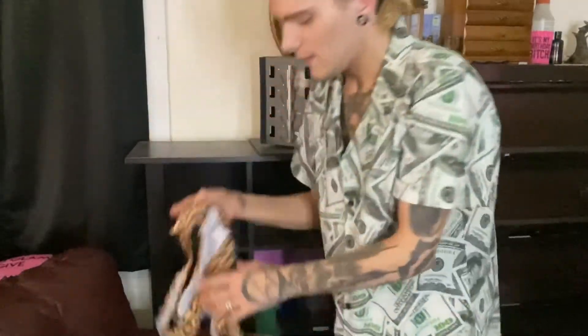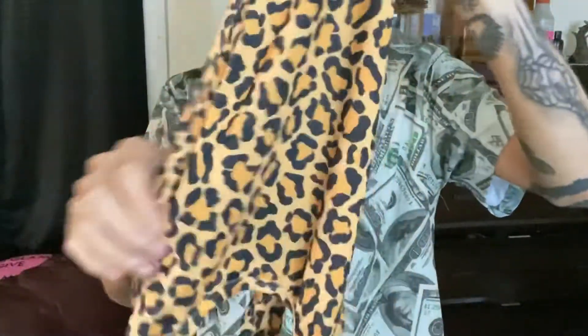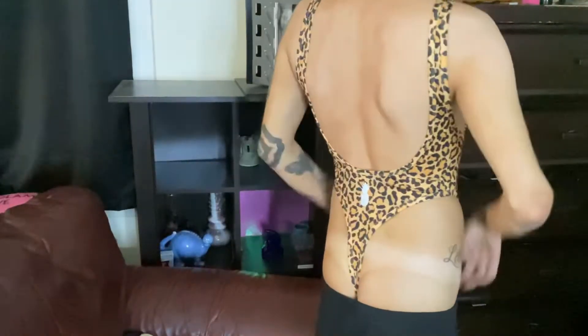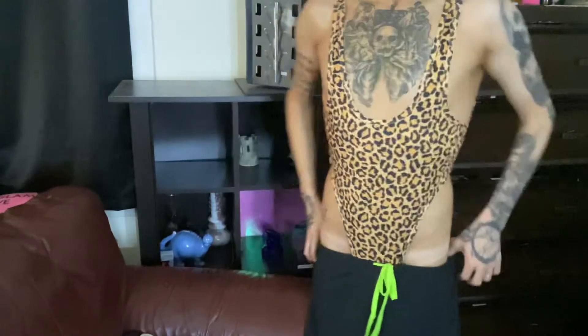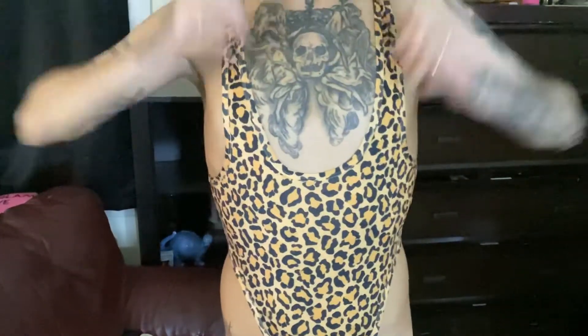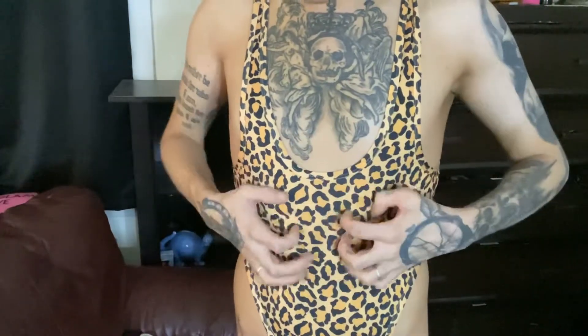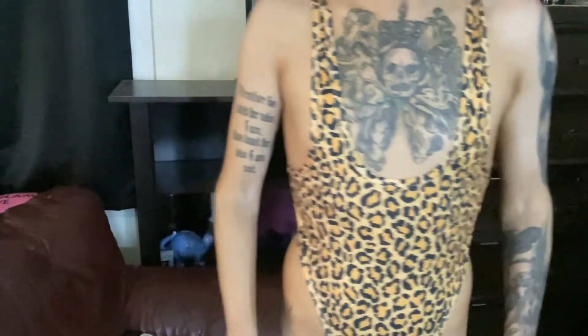The first one I got was this leopard print sexy thing. So this is the leopard one on and yeah, this is what made me fall in love with the bodysuits. I just really like the way that it feels — it's like a really nice sporty material so it's really comfortable. It feels like there's nothing on really.